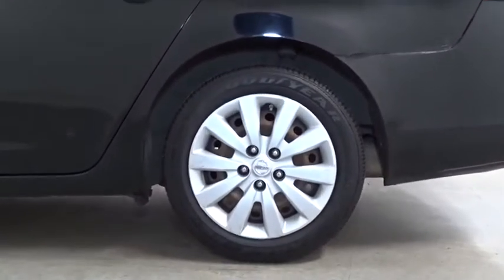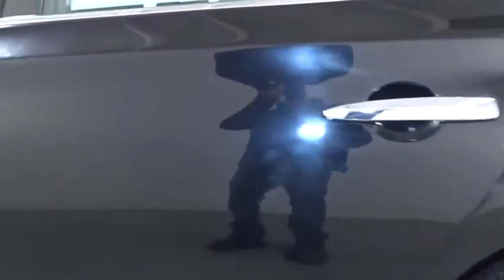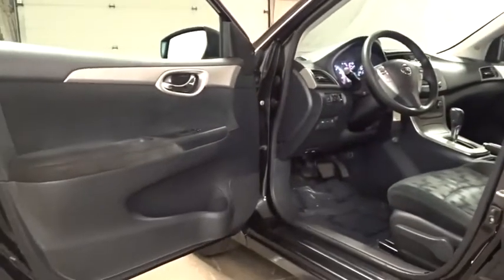Power door locks, child safety rear door locks, ventilated front disc brakes, battery saver, remote keyless entry, cargo area light, tachometer.